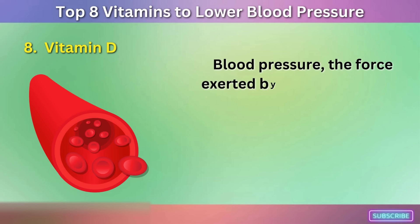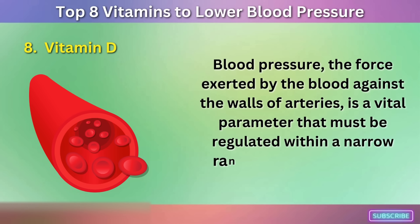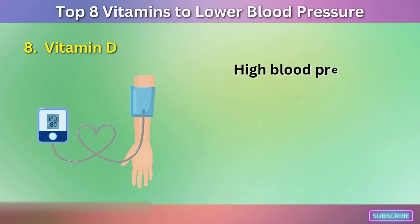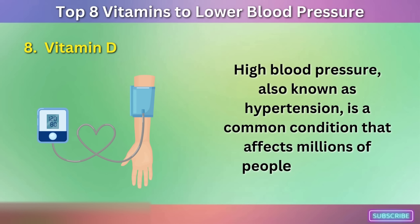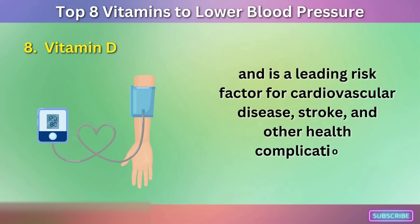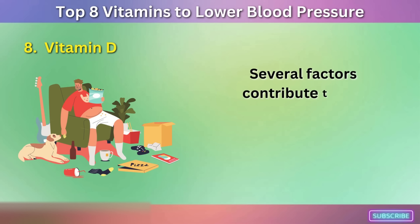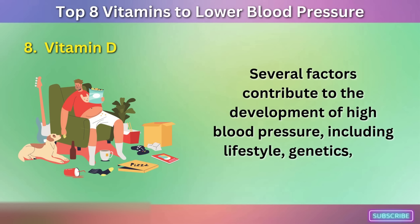Blood pressure, the force exerted by the blood against the walls of arteries, is a vital parameter that must be regulated within a narrow range for optimal health. High blood pressure, also known as hypertension, is a common condition that affects millions of people worldwide and is a leading risk factor for cardiovascular disease, stroke, and other health complications. Several factors contribute to the development of high blood pressure, including lifestyle, genetics, and nutrient deficiencies.